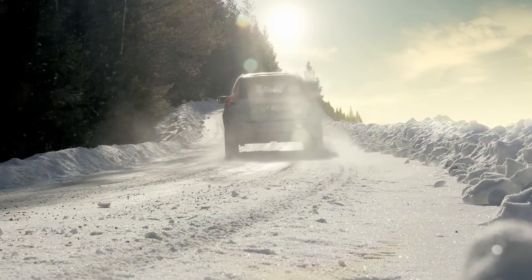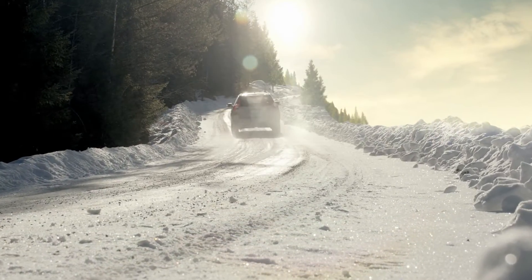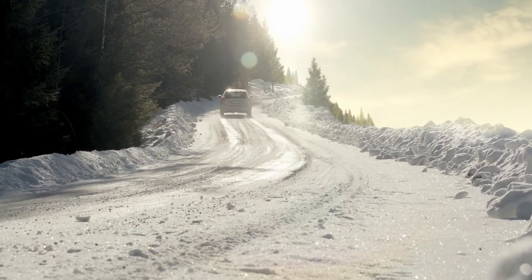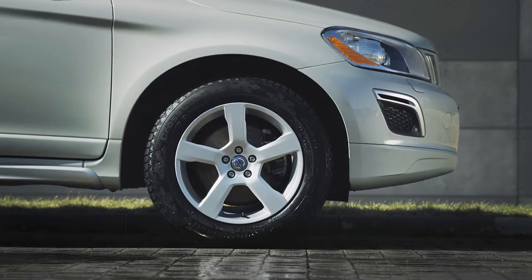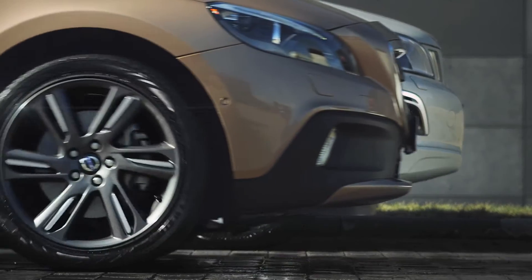It's not all just about tyres — it's also a question of complete wheels and design. Volvo Genuine Rims are developed and tested with recommended tyres to create a wheel that suits your taste and your Volvo.